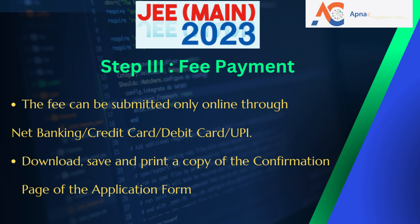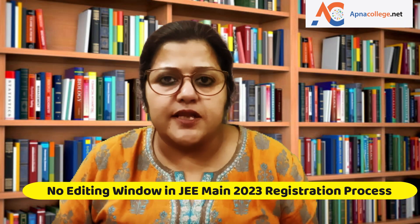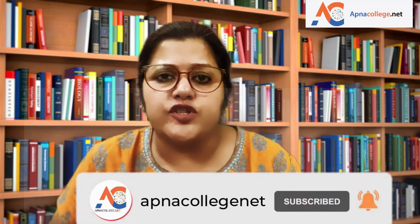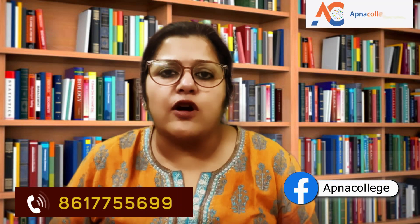After payment, the confirmation page of the online application form will be generated. Students need to download, save, and print a copy of the confirmation page for future reference. Be very careful while filling up the application form, as JEE Main 2023 authority will not allow you to edit the information registered at first. For more information about JEE Main 2023, JOSAA counseling, or CSAB counseling, please like and subscribe to this Apna College NET YouTube channel, follow on Facebook and Instagram, and contact us on the phone number shown on the screen.